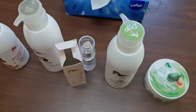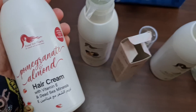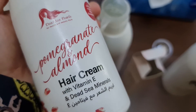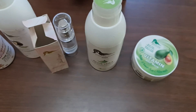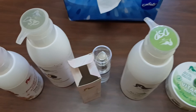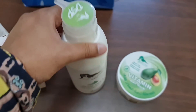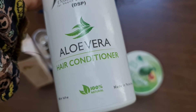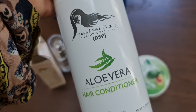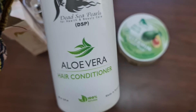So this is the DSP hair care range — a must-try. They are not too expensive, but if you go for all the products, yes, you have to pay a bit more than you usually pay for regular shampoos and conditioners. But they're worth it because they're 100% natural, they have Dead Sea minerals, and they're from Palestine. I hope you like the video, thank you for watching.